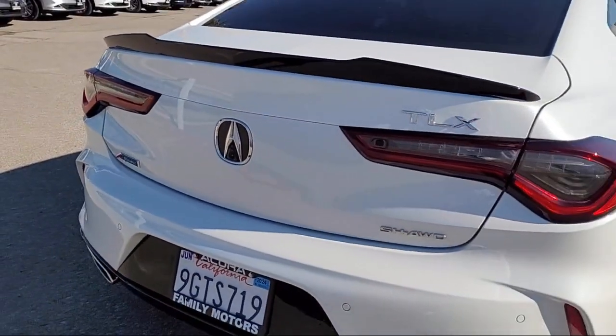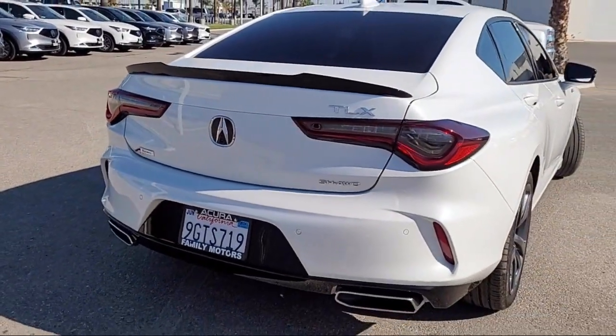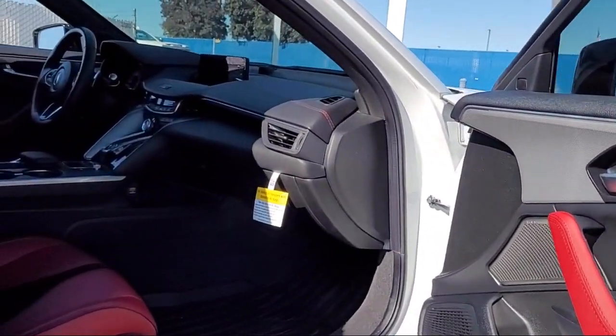It also features lane keep assist, keyless entry, universal garage door opener, and has less than 10,000 miles on the odometer.